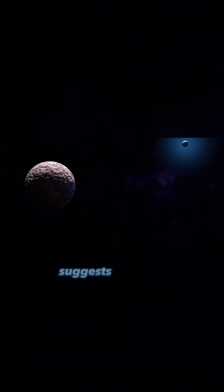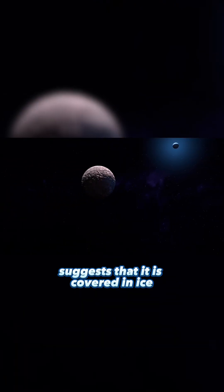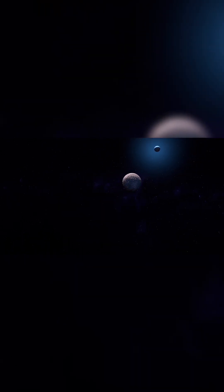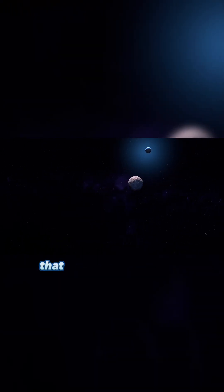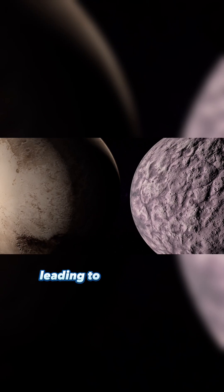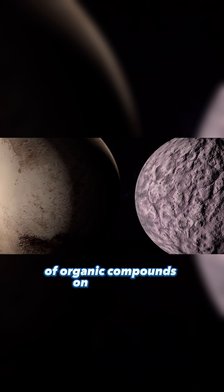Its highly reflective surface suggests that it is covered in ice — a mixture of water, methane, and other volatile compounds. Its reddish color indicates that it has been exposed to radiation over its lifetime, leading to the formation of organic compounds on its surface.